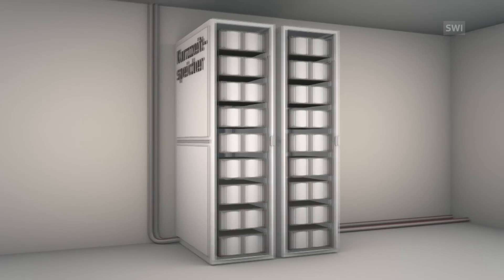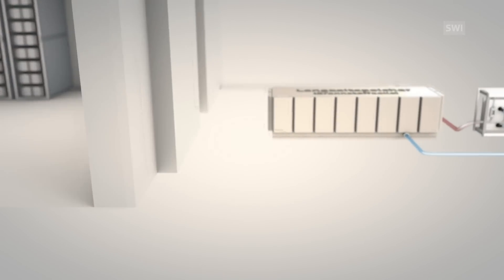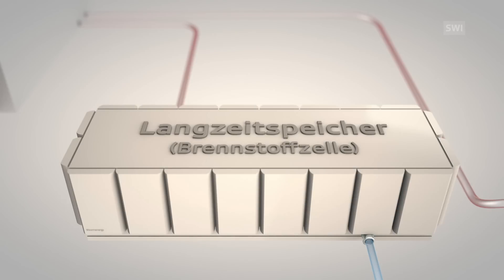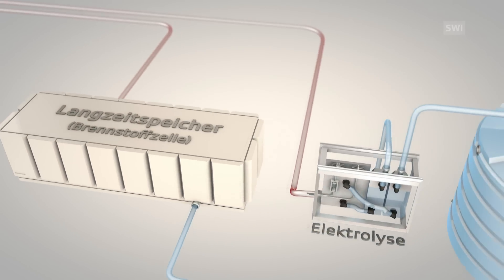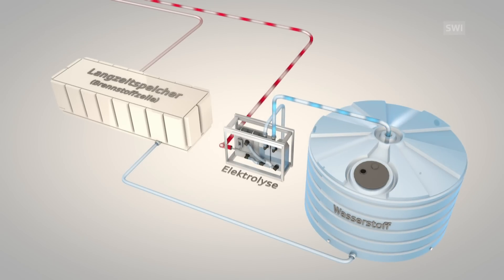Next to the house, there is also a long-term storage facility that comes into play during the wintertime. The long-term storage facility consists of a power-to-gas plant and is the centrepiece of the house's energy system. By means of electrolysis, the surplus solar power is converted to hydrogen, which in turn is saved in a tank.